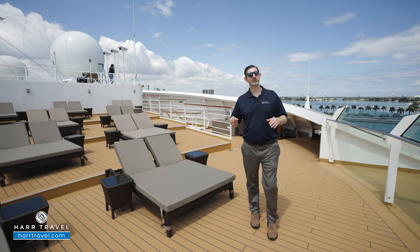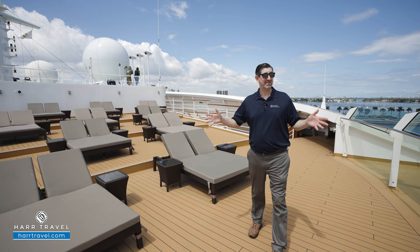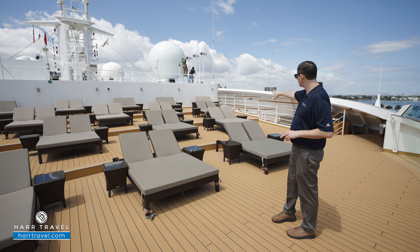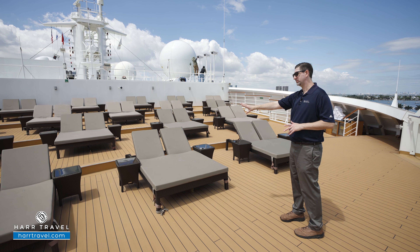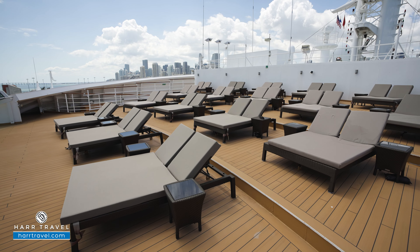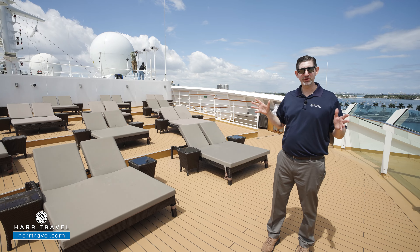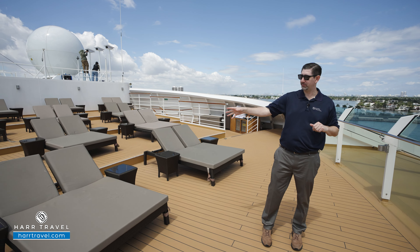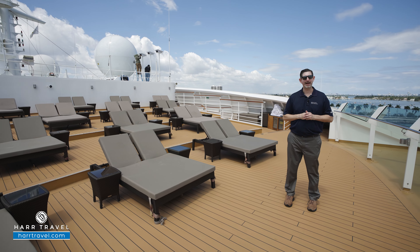All the way forward at the top of the ship, you're going to find the Retreat. This is a sun deck area. You can see all the double sun deck loungers here, extra comfy with cocktail tables on either side. They will provide bar service up here for you. But if you love a little fun in the sun, some relaxation — catch some rays, read a book, listen to some music — this is a phenomenal spot.